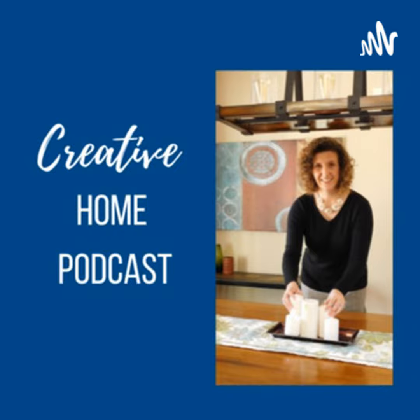Hi, it's Kasia McDaniel and I am a home stager decorator, and you're listening to the Creative Home Podcast where I talk about staging and decorating and all things associated with your home.